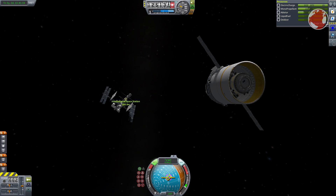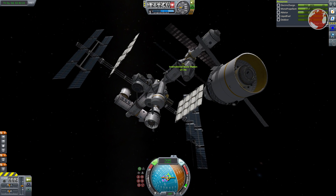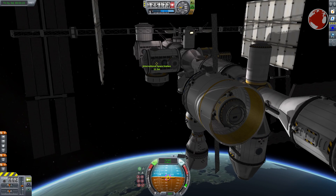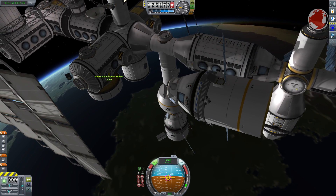Having arrived at the station, Dragon will not dock by itself as you see in the video and will instead be grabbed with the station's Canadarm. It will not only mount the spacecraft at the right port but also remove the docking adapter from its trunk and position it a few centimeters away from one of the Harmony Module's docking ports.